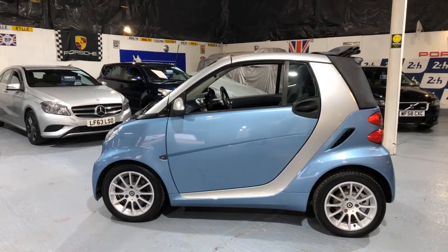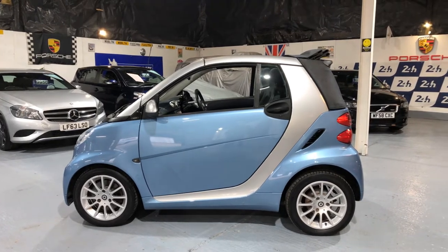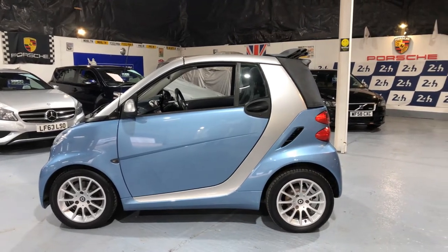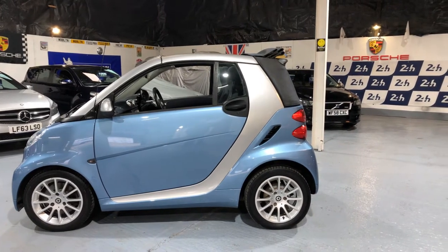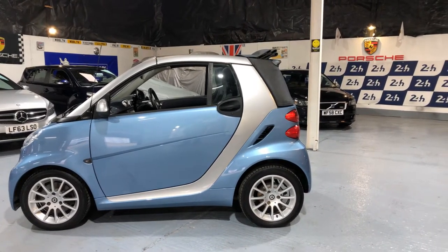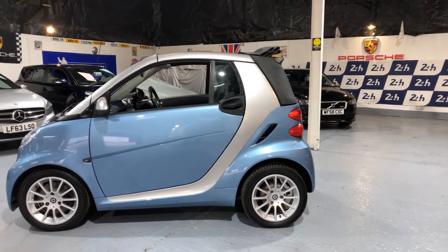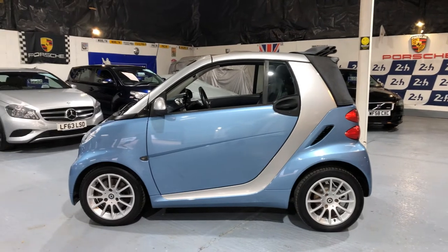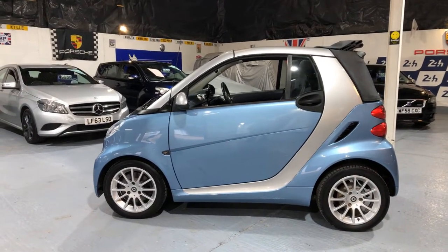Here's a great little automatic and a convertible as well. It's our 2012 61-plate Smart 4.2 Passion, the MHD 1-litre automatic. The CO2 rating is only 100, and that means your road tax is zero — nothing to pay.